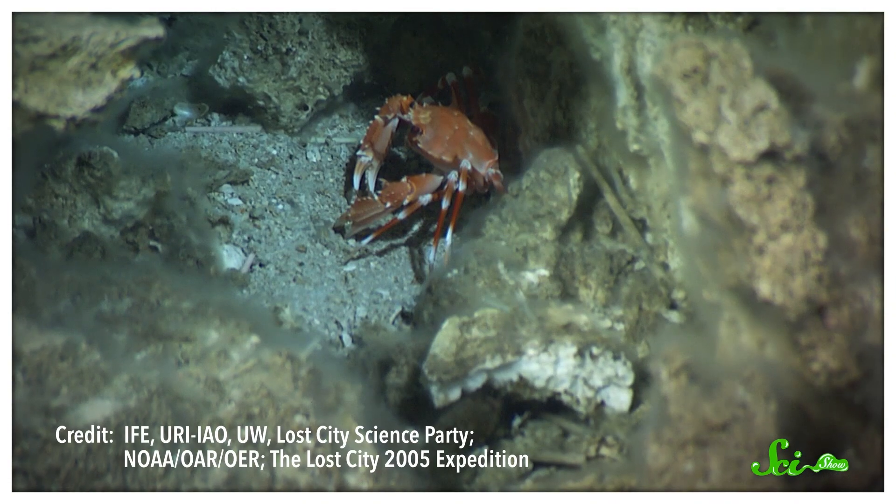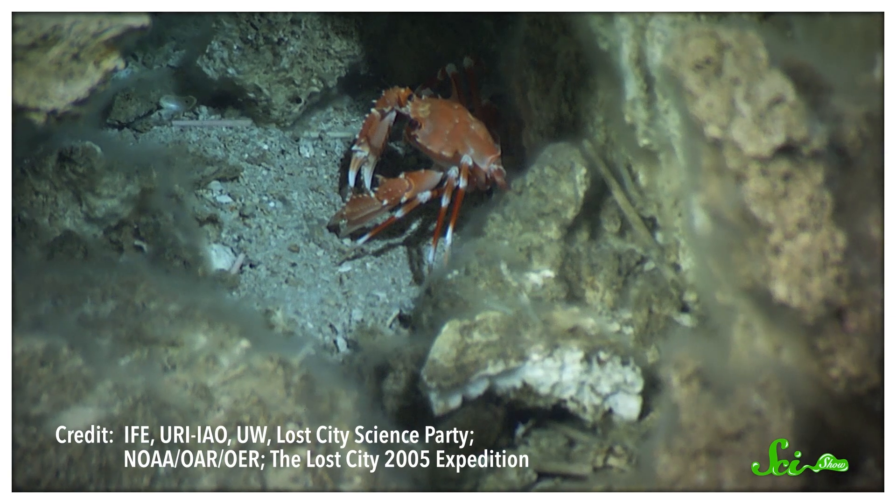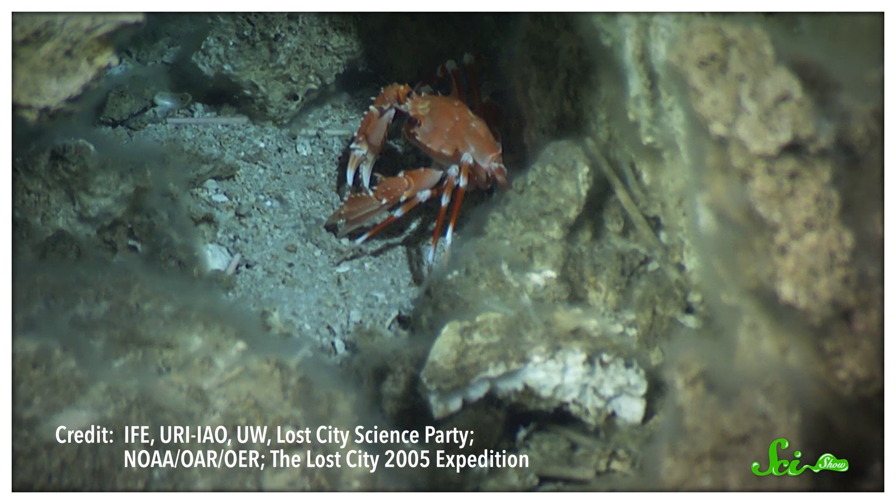And there may be other biological secrets hidden in Lost City, too. After all, scientists have only begun to study its unique microbial community and how they survive the warm, alkaline waters they call home. So who knows what else we might learn from this incredible and magnificent geological oddity. For more of the Earth's strangest spots, you can check out our compilation episode featuring six weird places. And if fun science videos are your jam, you might also want to click that subscribe button and ring the notification bell so you'll get an alert for each new episode. Thanks for watching SciShow.